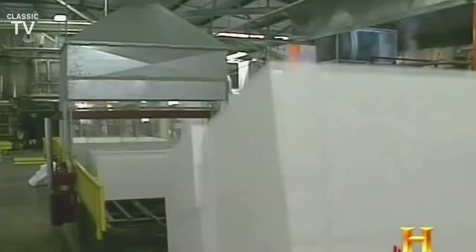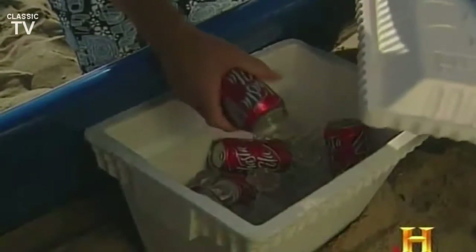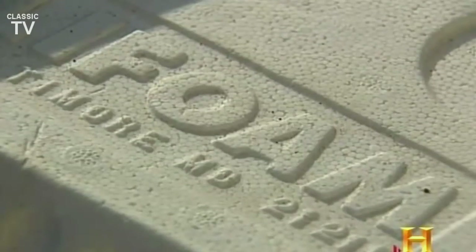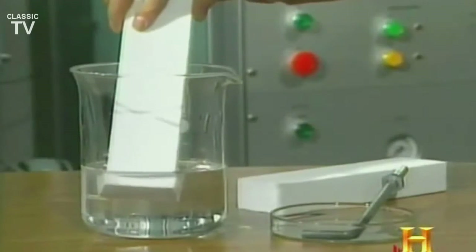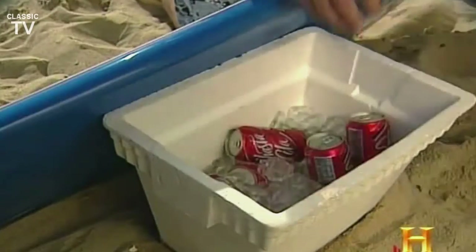Everybody calls it styrofoam, although that's not accurate. Technically, styrofoam is only made by the Dow Chemical Company, which invented it, and never made coolers or any other kind of containers with it. Anyway, expanded polystyrene foam is a closed-cell foam, meaning that it's made up of many little beads with trapped air inside. In fact, it's over 95% air, yet it's watertight and airtight enough to keep your drinks cold.